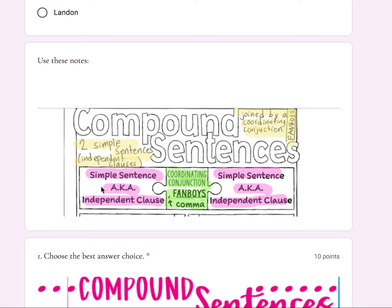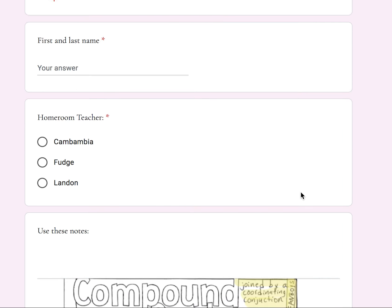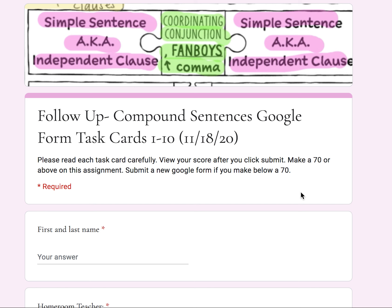As you're working, don't forget to look at your notes and look at how it's written: a simple sentence, then the comma goes after that simple sentence, then you add the conjunction, then the second simple sentence, then you add your period. Thank you for watching — hope this video helped you out. Please make a 70 or above, and I hope that you have a wonderful day.